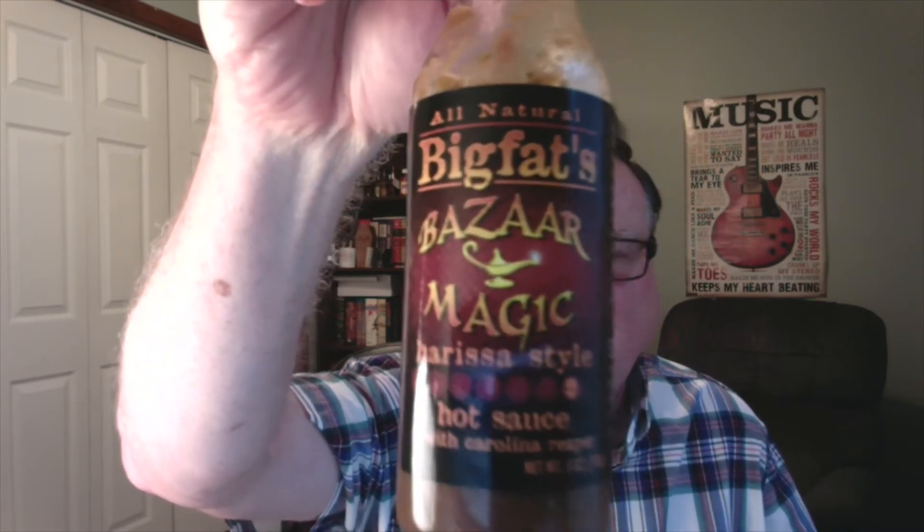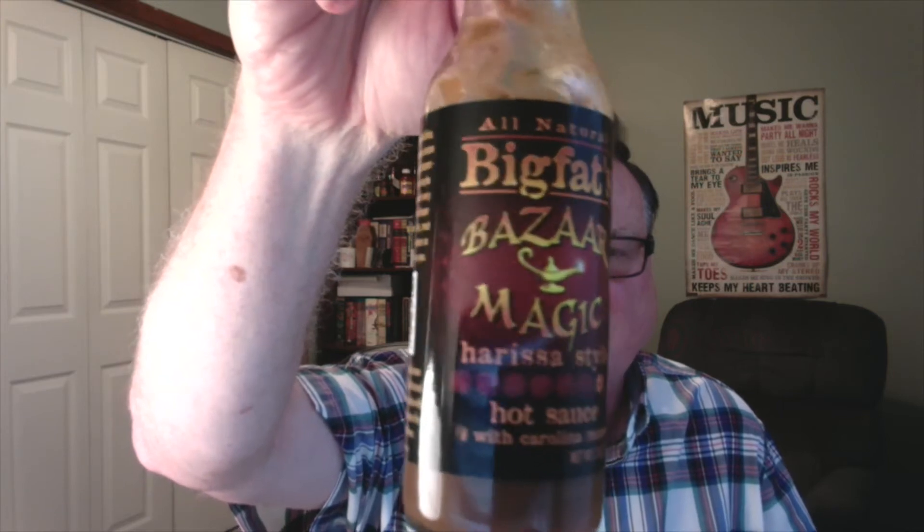Just an awesome label on there. Let me go ahead and read the side on this bottle here. Jeremy has a way with words — he always has these very nice descriptions on the side. It says: